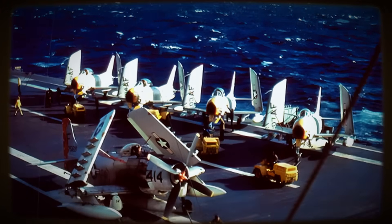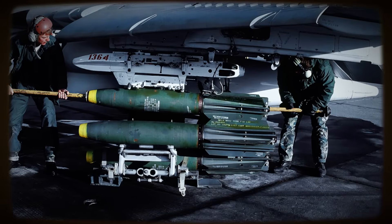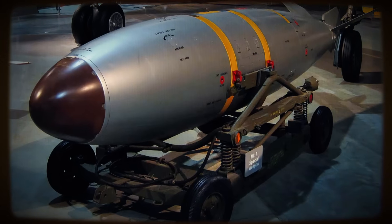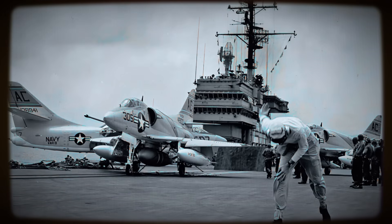The Navy critically needed a new, effective, yet affordable carrier-based attack aircraft, capable of delivering both conventional ordnance and tactical nuclear weapons. Heinemann was convinced the answer lay not in further complexity, but in ruthless sufficiency.